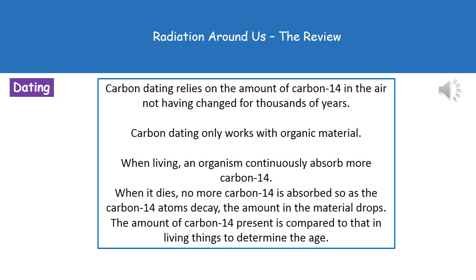Carbon dating can only be used to date living things or organic material. It relies on the organism taking in carbon-14 from the air and incorporating it into its body while alive. This assumes the amount of carbon-14 in the atmosphere has remained pretty constant for thousands of years. When the organism dies, it stops taking in carbon-14, so the carbon-14 atoms begin to decay and decrease over time. By comparing the amount of carbon-14 in the dead material to that in living things, we can work out approximately how long ago it died.